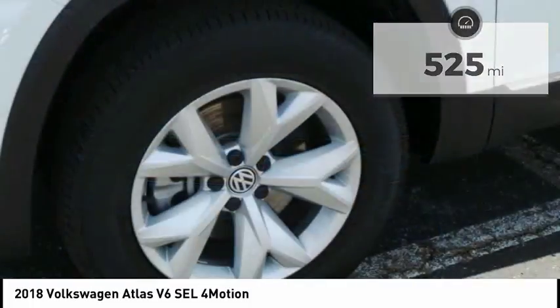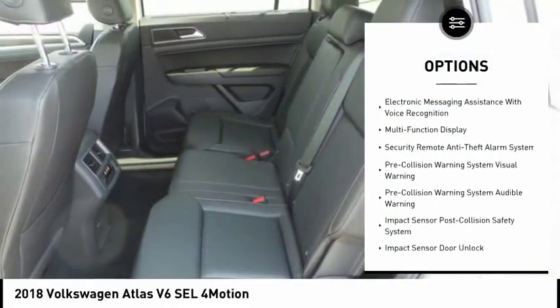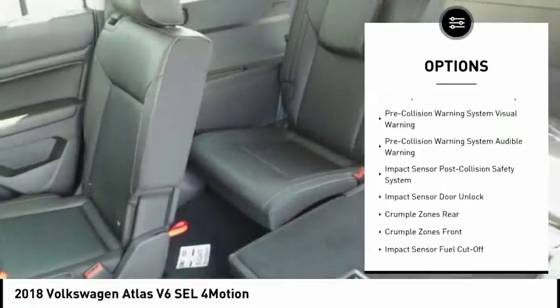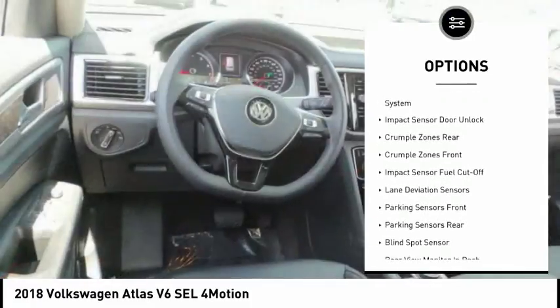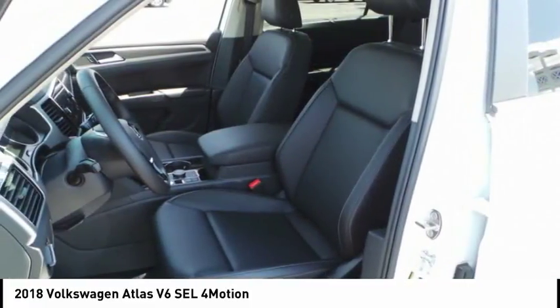Here are some of this vehicle's great options: stability control, remote engine start, traction control, trip computer, trip odometer, power brakes, child safety locks, electronic brake force distribution, tachometer, and rear floor mats.